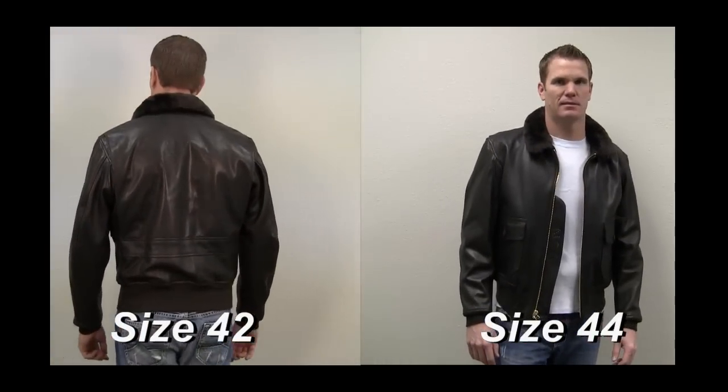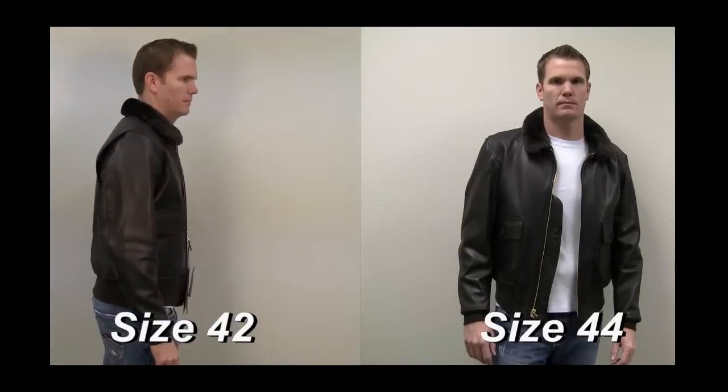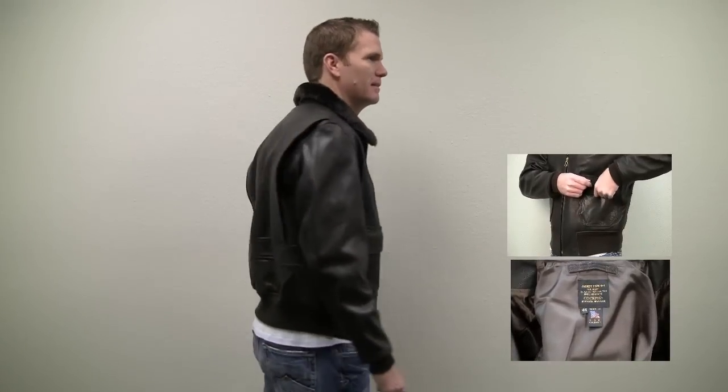Here you can see the difference between his actual size, 42, on the left and one size up, size 44, on the right. The Cockpit US Navy military spec G1 lambskin leather jacket is proudly made in the USA with an amazing attention to quality and detail.